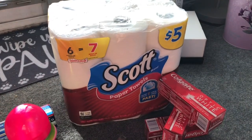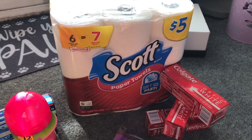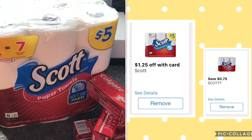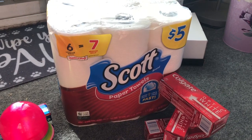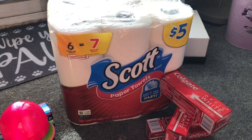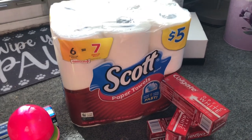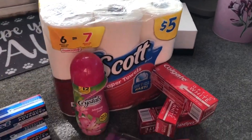For the Scott paper towels, in the IVC book — the little Walgreens booklet you get at the front of the register, or you can send it to your card in the app — there is a $1.25 off one coupon. I clipped that to my card, and I also had a 75-cent off coupon for the Scott paper towels, so I clipped that as well. That took off $2.25 total, and I believe I paid $2.75 for a six-pack of paper towels, which I thought was a pretty decent deal.